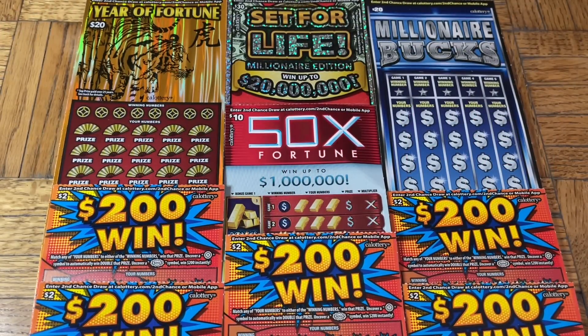Hey folks, joining us for the lotto scratching! We are scratching a $90 batch of California scratch tickets today — a five-flavor pack of excitement, a bit of a potpourri, a mix-o-tix.